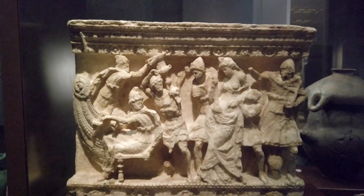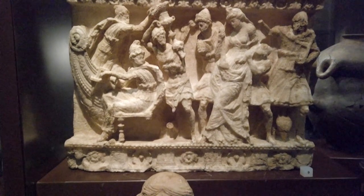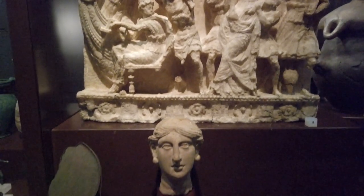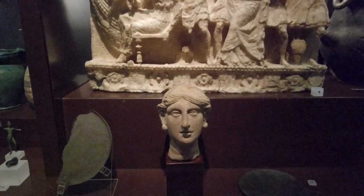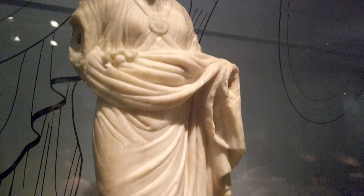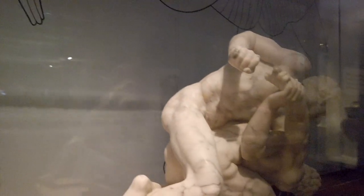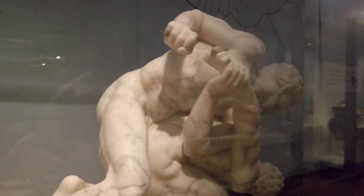This Etruscan alabaster funerary urn depicts the moment when Trojan Paris snatched Helen, the Spartan king's wife, to trigger the Trojan War. Nike, the goddess of victory, landing on a globe, is typical of the classical marble sculpture featuring the beauty of the human form created by Polyclitus and Praxiteles.